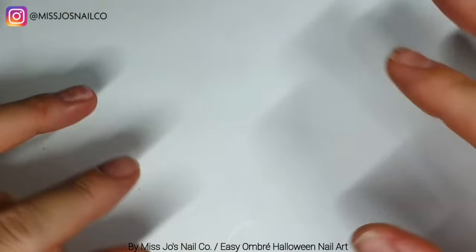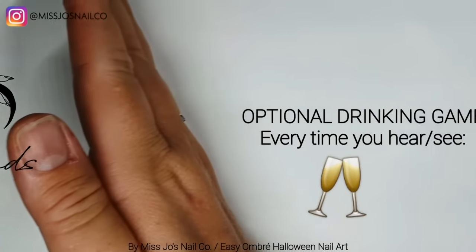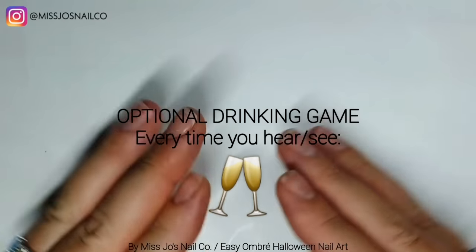Hello gang, hello! Welcome back, thanks for joining me. Today let's do some nail stuff.